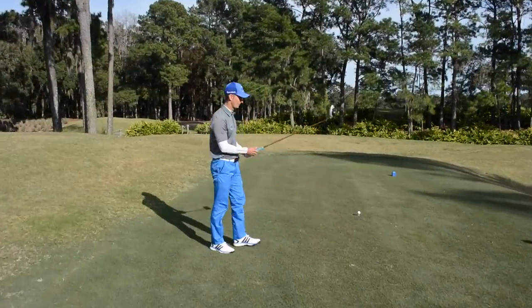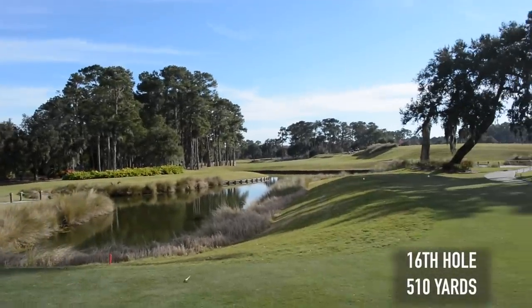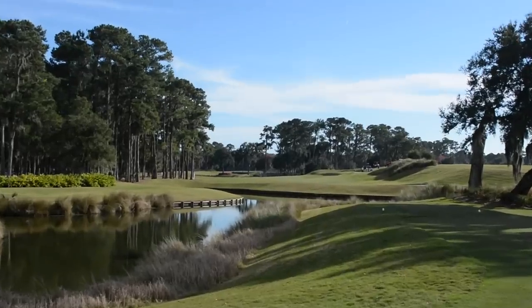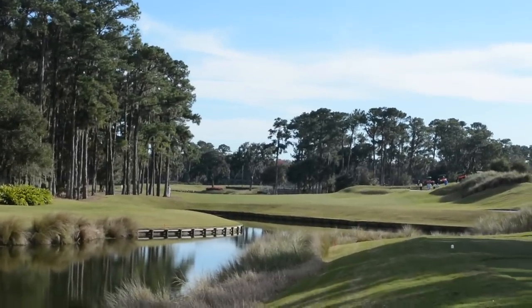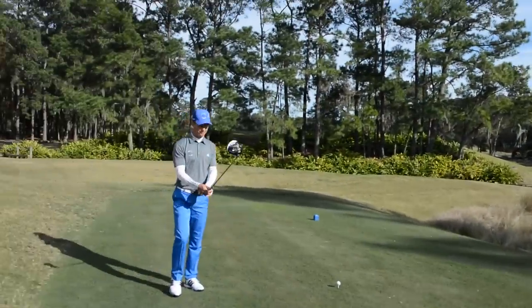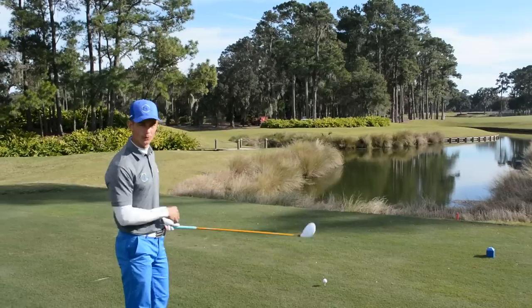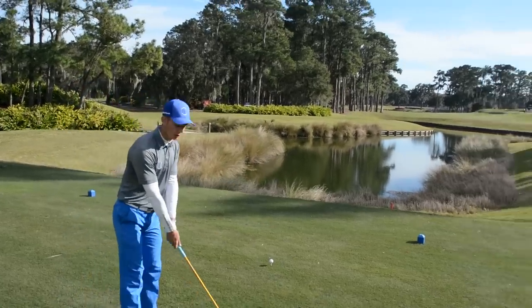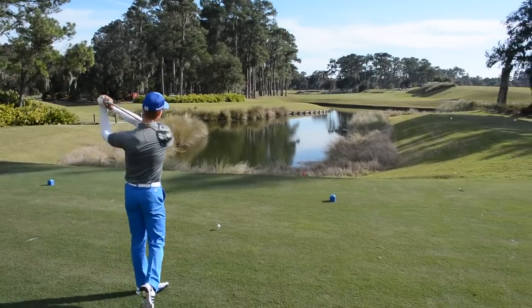Off these four tees, we've got the 16th playing just over about 500 yards. Let's have a look and see what we've got here. So many people have seen it on TV. Doglegs slightly, feeds round to the left, par five, water down the right. We've had a great game so far. Very excited to show you these last finishing holes. Hopefully we get some good scores. All right, let's pull the trigger.